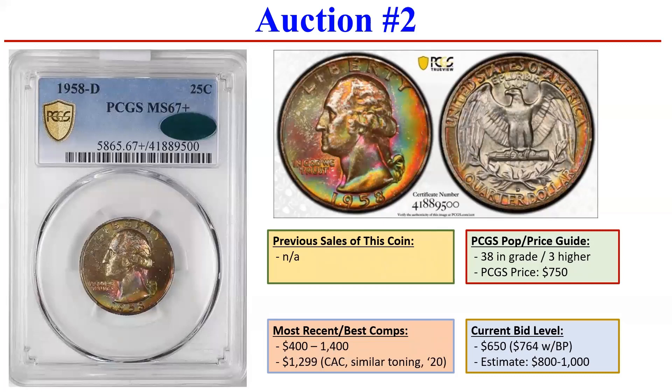Jumping to the next auction — way, way more affordable, and a similar year: '58-D again. These mint sets produce spectacular toning. You tend to see, especially on the '58 Denver, the Washington quarters and even Franklin halves, these really nice rainbow-like colors — the reds to the yellows to the greens, to a little bit of violet there. This one is no exception.